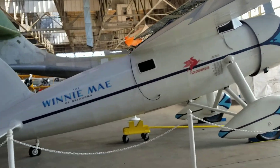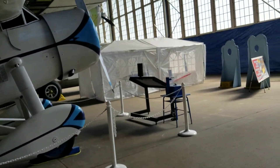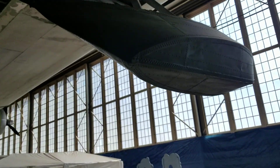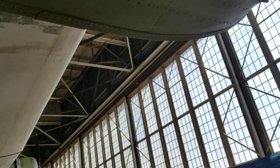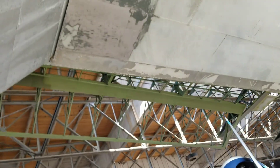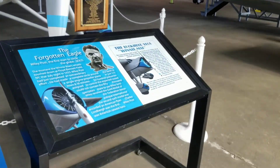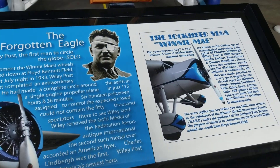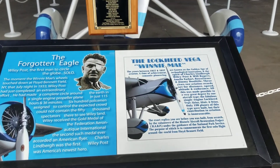The Winnie Mae of Oklahoma — supposedly this one's built by Lockheed Martin. Here is the flying boat assembly for the PBY Catalina. There's a skeleton of her wing frame. The forgotten eagle — Lockheed Vega, Winnie Mae.